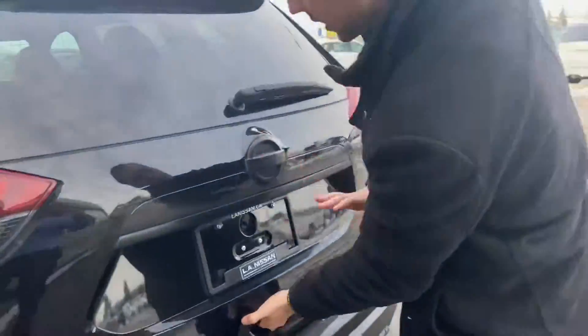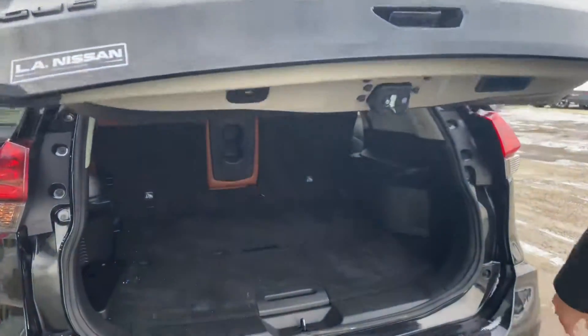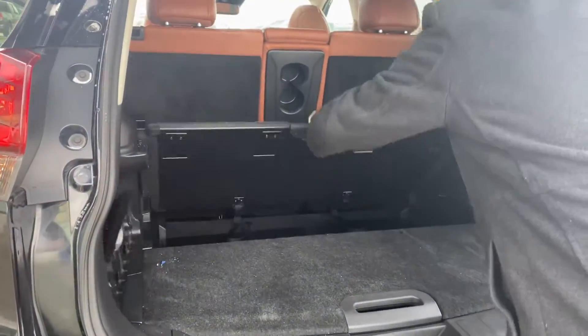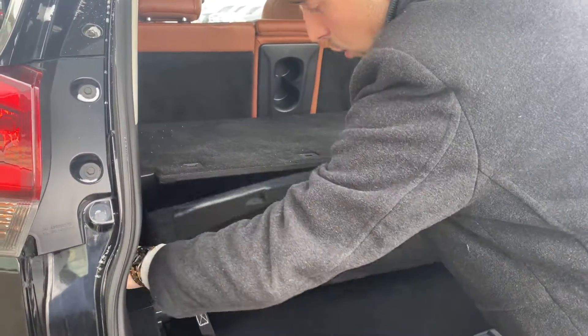Opening to the trunk, you have blacked-out badges in the back as well, a power liftgate, and Nissan's divide-and-hide system so you can move this in a multitude of ways as shelving or storage.